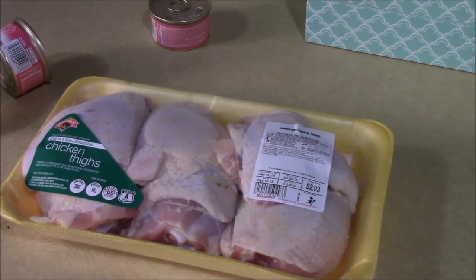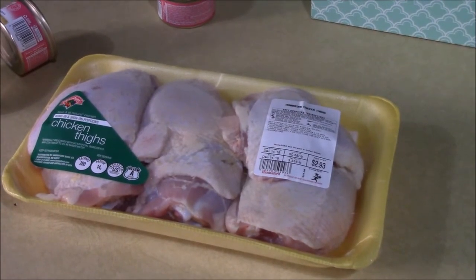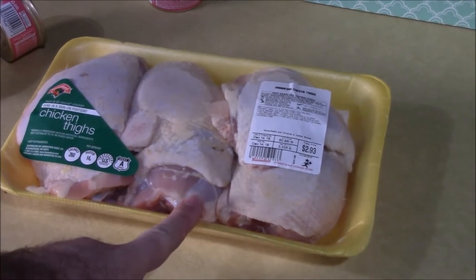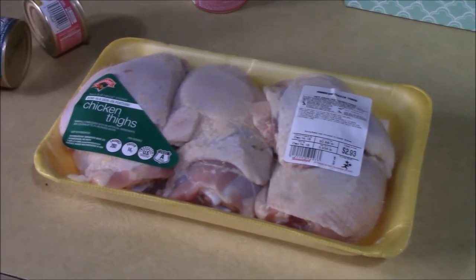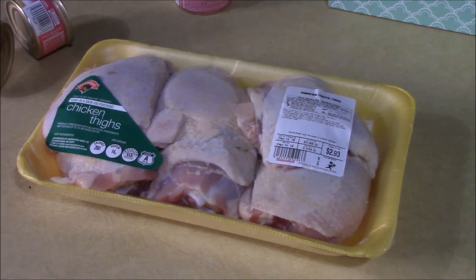That entire package of chicken thighs is two dollars and ninety-three cents — that's a great deal, and it's very average. That deal comes around every other week, and on the weeks the thighs aren't on sale, they'll have another part of the chicken on sale. There's also a store called Borks down the road, and at least once a week they've got chicken on sale for forty-nine cents a pound, so I could have gotten a package like this for about a dollar fifty. This is meant for human consumption — it's good parts of the chicken with great fat and nutrients a cat would need.